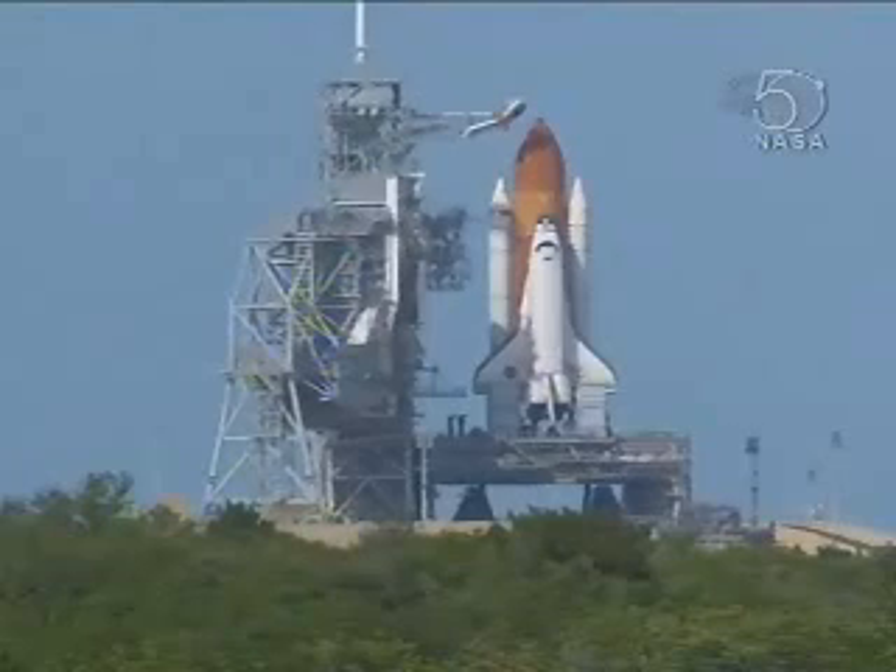T-minus 2 minutes, 2 minutes to launch of Atlantis with the Columbus laboratory. DLS is go for ET-LO2 pressurization.